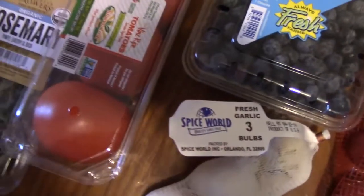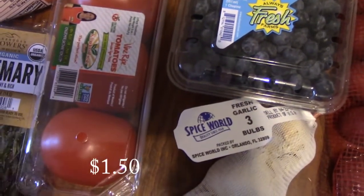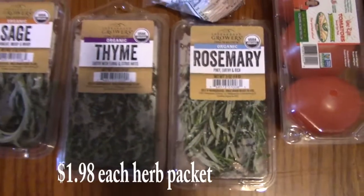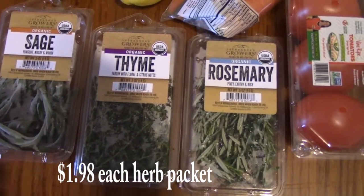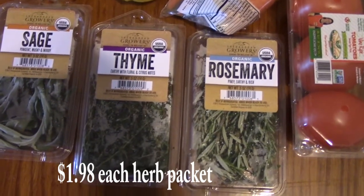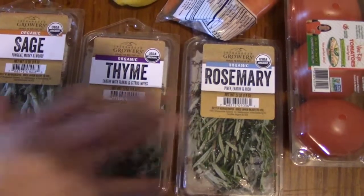I picked up some vine ripe tomatoes — we needed them for salads and also for sandwiches. Now I picked up three fresh herbs: rosemary, thyme, and sage, all for my roasted chicken. I can't wait until gardening season in the next two weeks — I'm going to start planting some herbs so I don't have to buy them like this anymore.